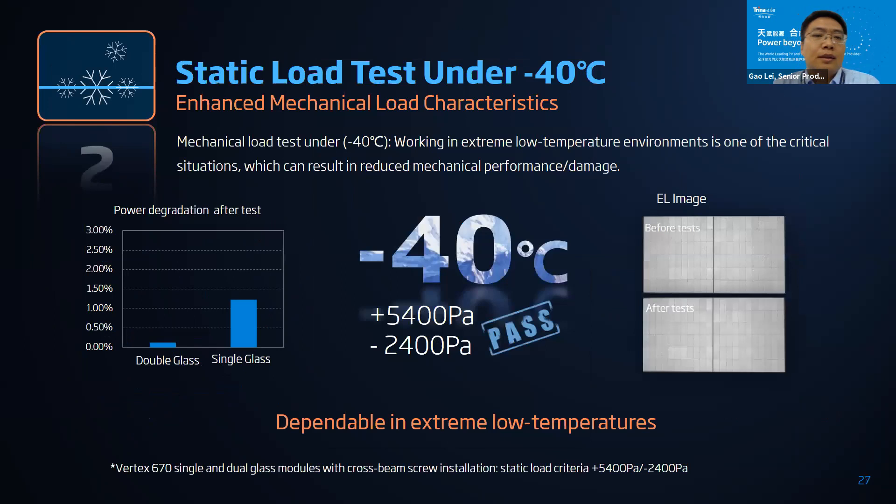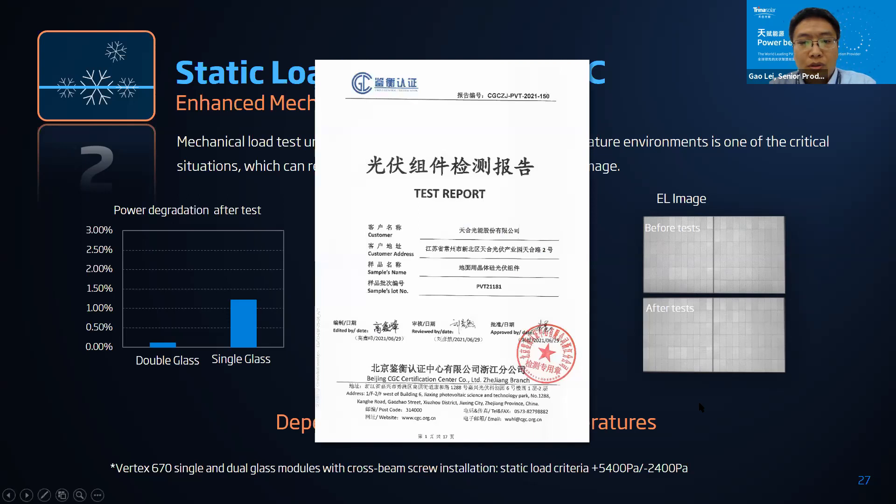Enhanced test number two is a static load test under extreme low temperature, simulating modules working in very northern high-latitude environments. The mechanical load test criteria are plus 5,400 pascals and minus 2,400 pascals. The test result passed. After the test, the power degradation of the double-glass module is lower than 0.2 percent and for our single-glass module it is less than 1.5 percent. A third-party test report screenshot is provided.